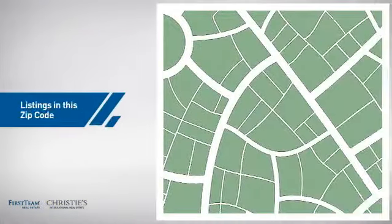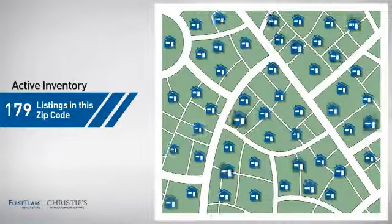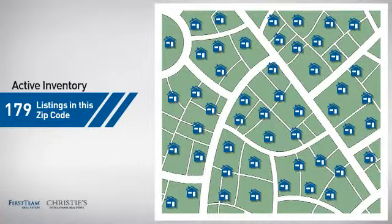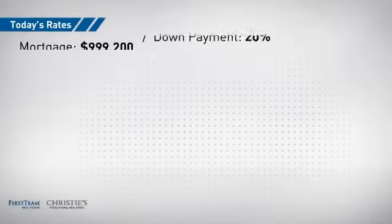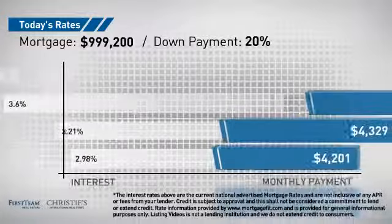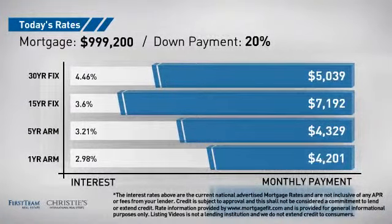Wondering how it stacks up against the competition? There are now just under 180 homes on the market within this zip code. If you're thinking about getting a mortgage for this property, you could be looking at these options with regards to current interest rates and monthly payments.